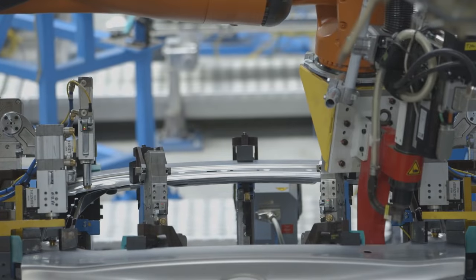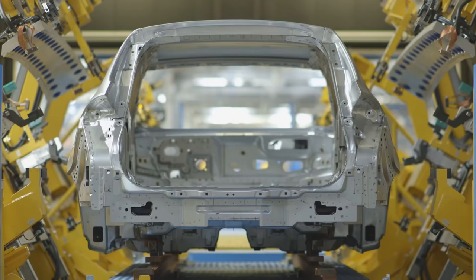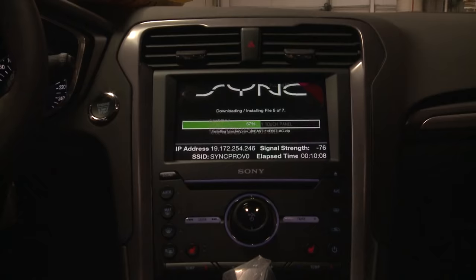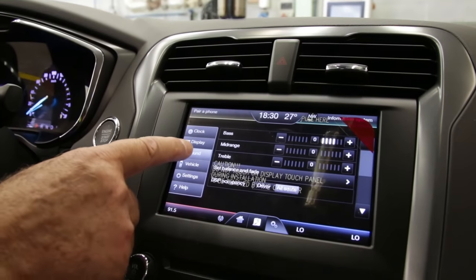Vehicle assembly starts with the body. Laser-guided robots weld each panel together to form a complete shell. Software for the sync entertainment system is uploaded by WiFi and the audio tested.